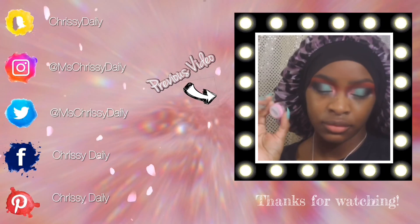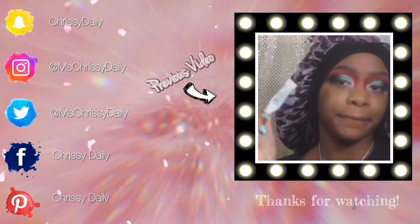I'll see you guys in the next video. Peace. So after I put that liner on, I will be going in with this glitter shade.